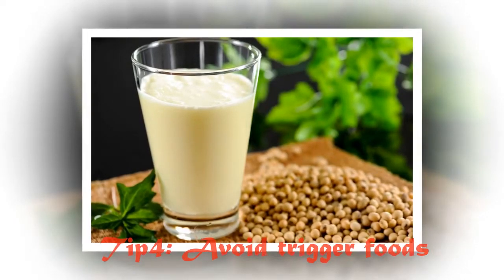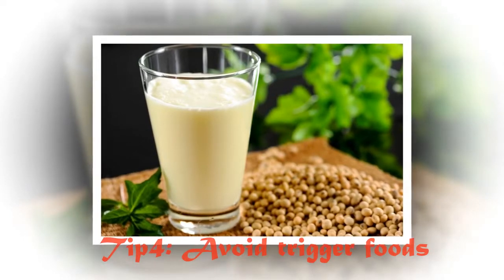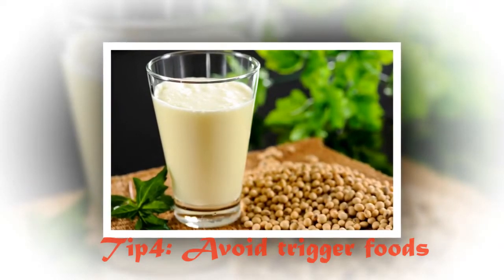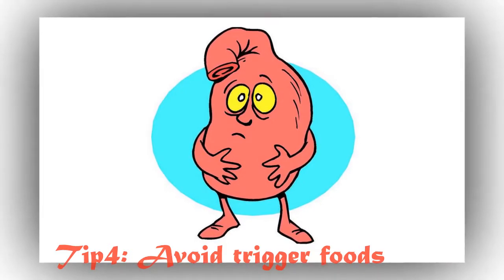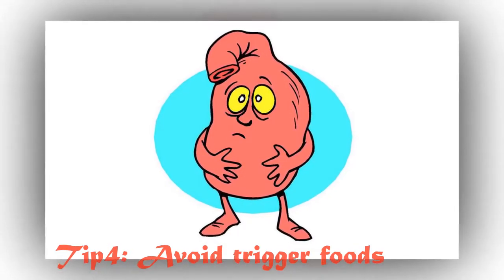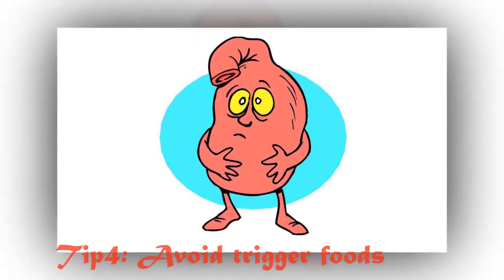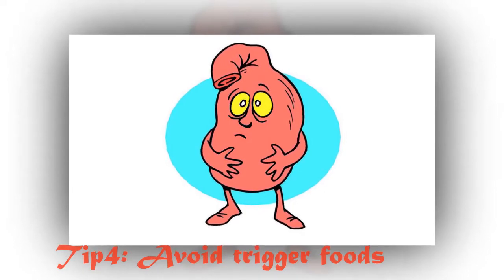If you are sensitive to dairy, then avoid meals with dairy-based ingredients. If you have a sensitive stomach, you should avoid large portions of dairy products, especially cheeses, coffee, carbonated drinks, processed foods, chips, candy and cookies, and cereals and breads made with non-whole grains.